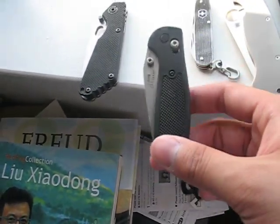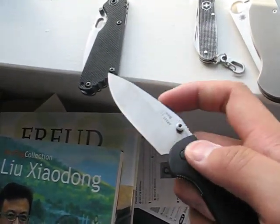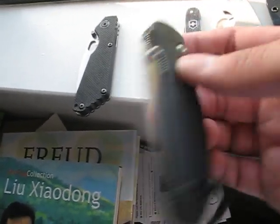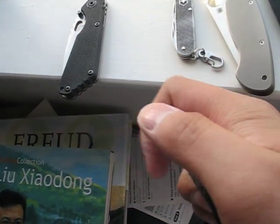This is my favorite EDC. It's the Doug Ritter Mini Grip. It's great — I just love it.